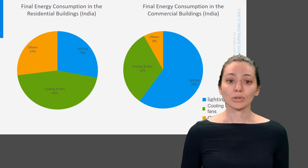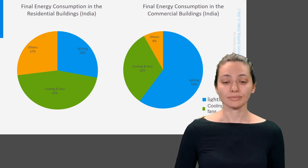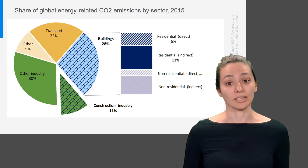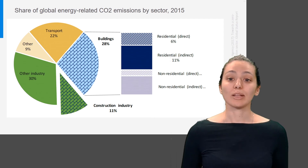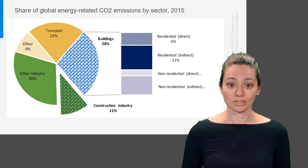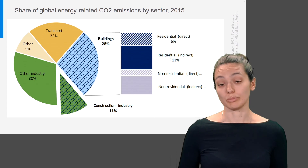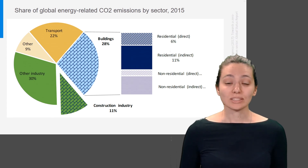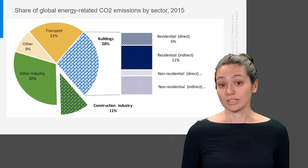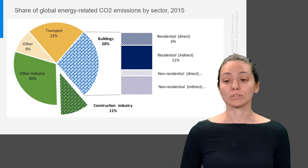This shows us that most of the energy used in buildings is used to bring a building to a thermally comfortable level. Of course, final energy demand does not explain everything, because in the end most governments aim for CO2 emission reduction and preventing further depletion of resources. Depending on the energy sources and the final energy demand, the CO2 emissions can be determined. As you can see in this overview of global CO2 emissions in 2015, a significant amount of the total CO2 emissions are caused by energy use in buildings.